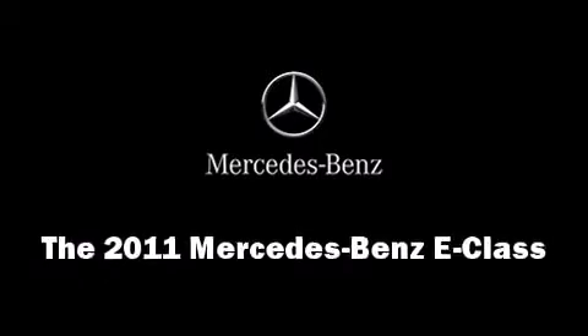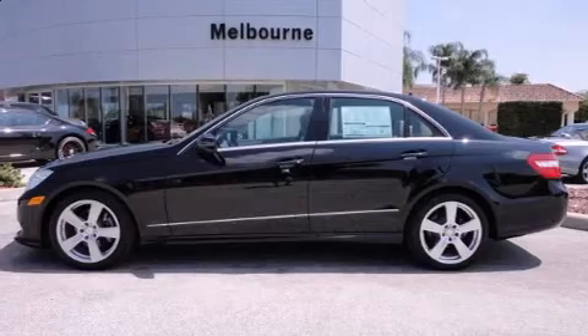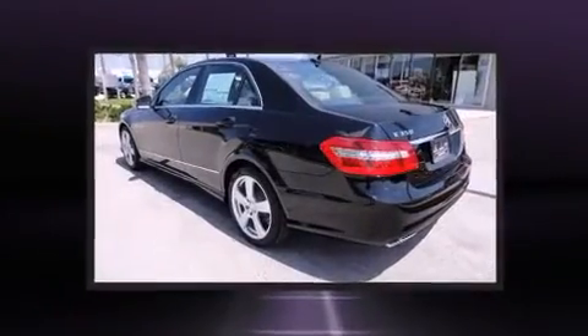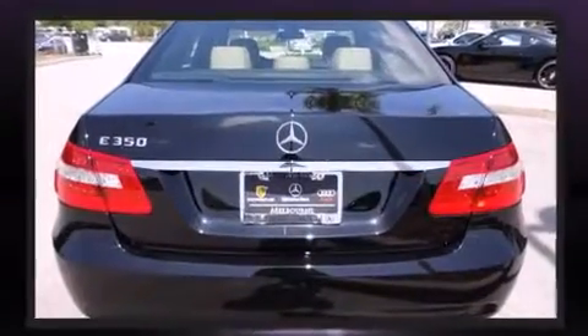Get excited about the 2011 Mercedes-Benz E-Class. A 3.5-liter V6 engine pairs with a sophisticated 7-speed automatic transmission, providing a smooth and predictable driving experience.